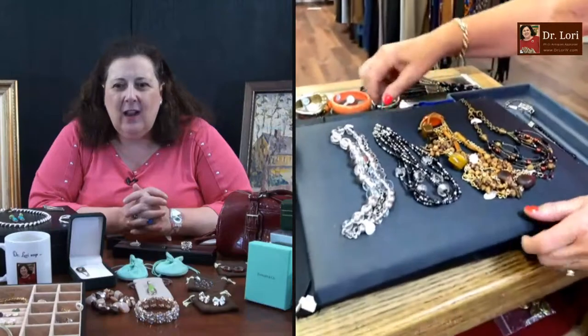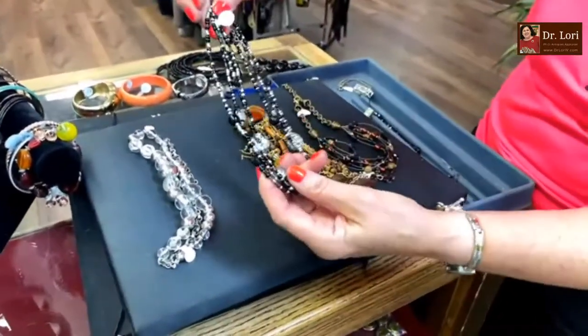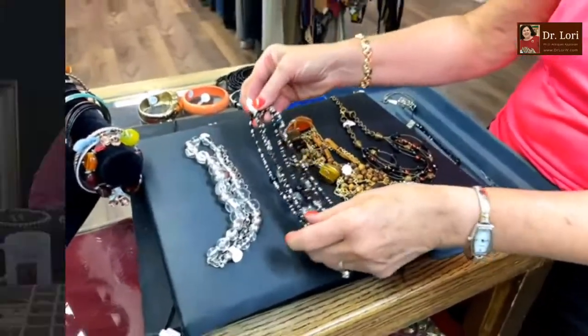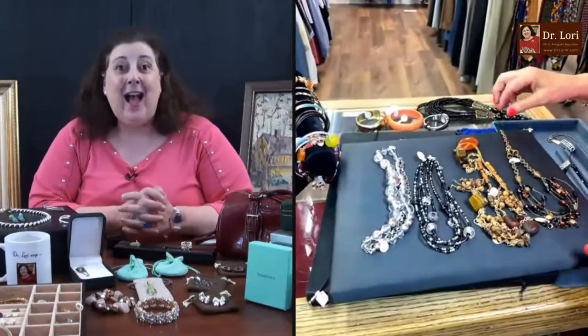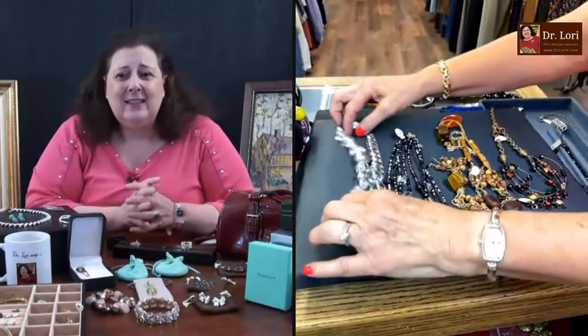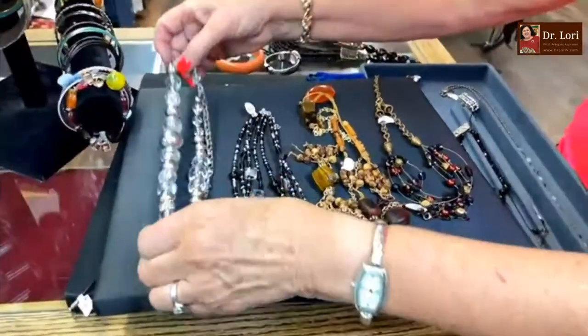Thank you for coming and shopping with me. I love it — this is fun! I'm learning a lot. I love to shop; I want to shop with all of you — you can do that with a video call. Let's see — oh, I like that, Karen, show me that!